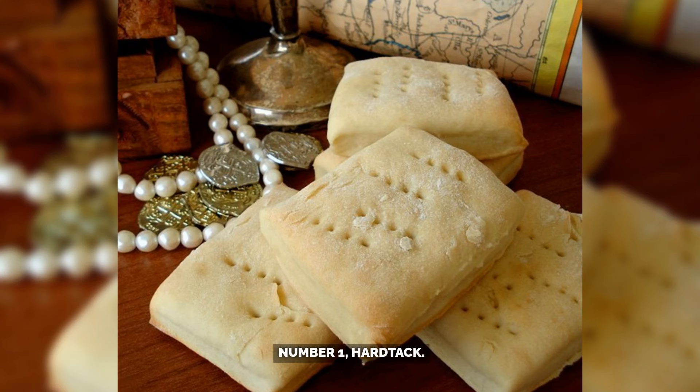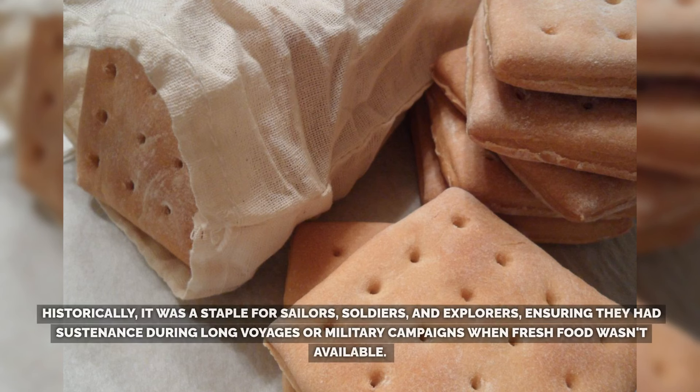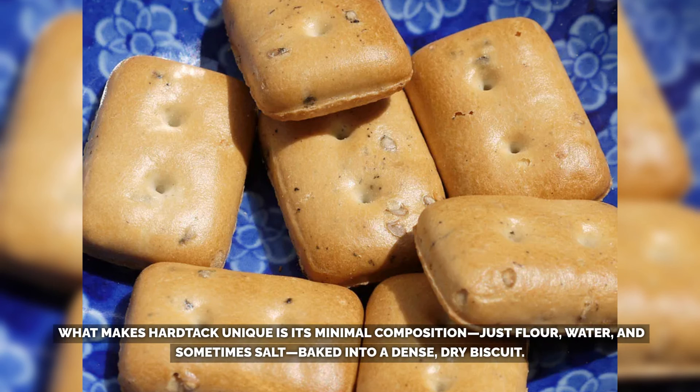Number 1: Hardtack. Hardtack, also known as pilot bread, is one of the most enduring and reliable food items used throughout history, primarily due to its incredibly long shelf life and simplicity in preparation. Historically, it was a staple for sailors, soldiers, and explorers, ensuring they had sustenance during long voyages or military campaigns when fresh food wasn't available.